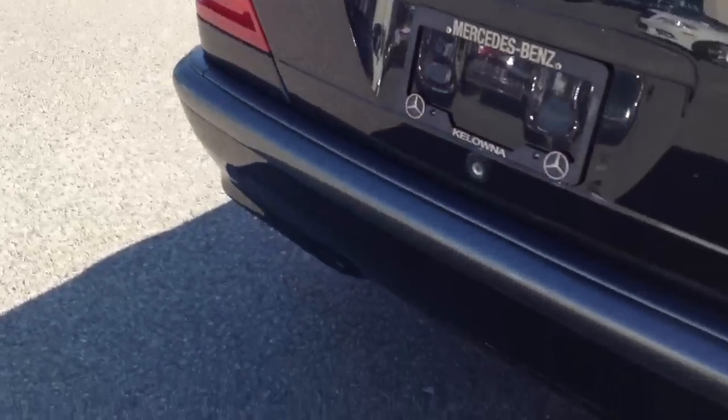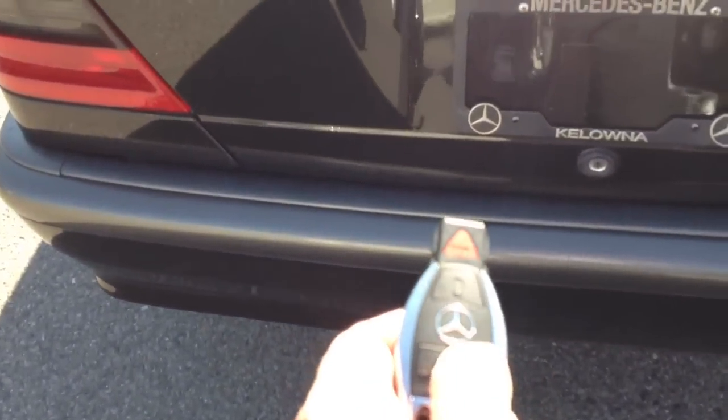I'm going to pop open the trunk, as you can see. Just press this on the key fob and it pops the trunk right open. It's got a huge trunk in the back. The trunk actually looks like it's never even been used before. There's also a disc changer in the back here too — pretty neat.